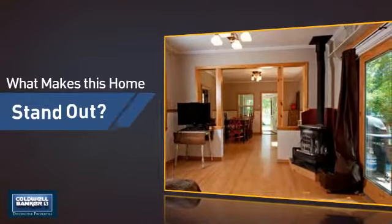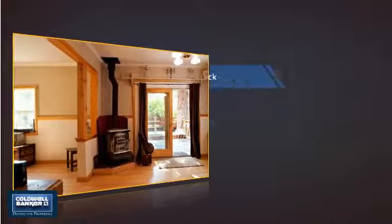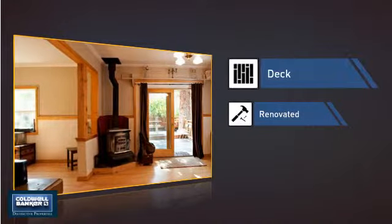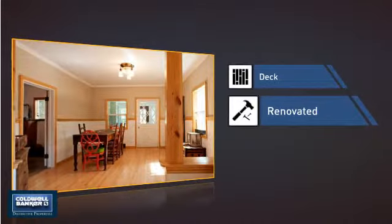But let's talk about what really makes this home stand out — like a deck, a great addition whether you love eating outdoors or simply catching some rays, and recent renovations to spruce things up.